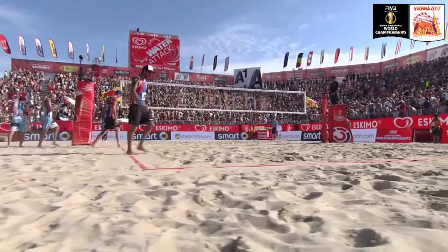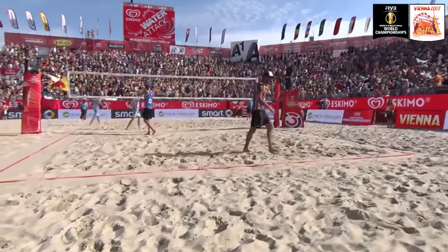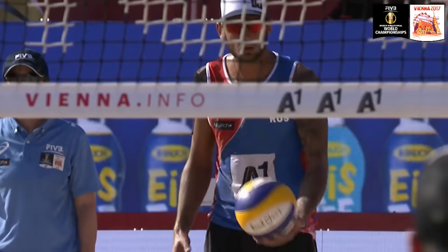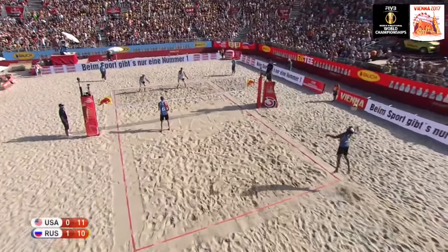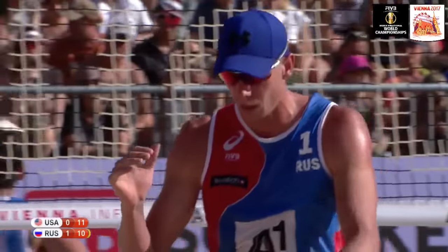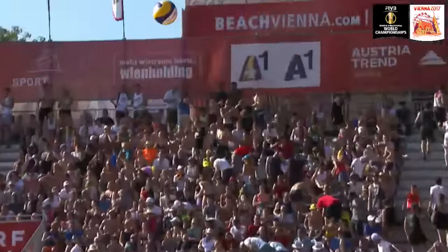Perhaps we've slightly underestimated the Russians. They've won two events — three-star events — compared to the events Phil and Nick have won, including the major in Stavanger, Switzerland and a three-star event in Moscow. But they're no strangers to the business end of any international competition. Look at that block from Lyamin — his second of this second set — to tie the score at 11-all.